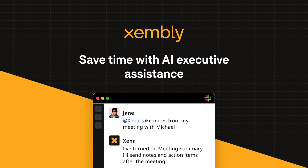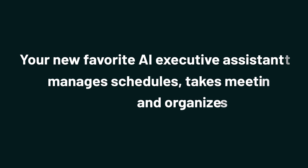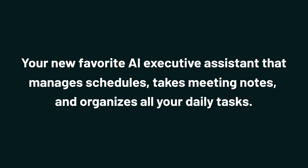Sup Sumo-lings, it's Jay with AppSumo, the best place to get insane deals on business software. Today we're taking a look at Zembly, your new favorite AI executive assistant that manages schedules, takes meeting notes, and organizes all your daily tasks.